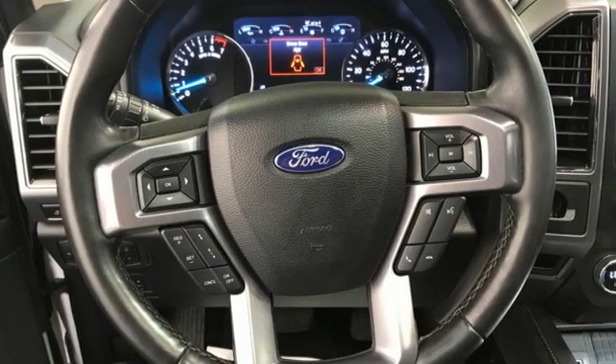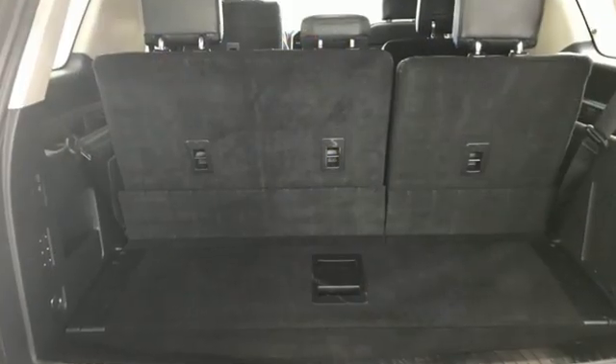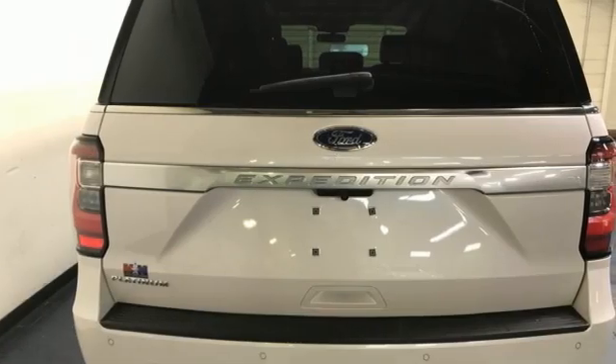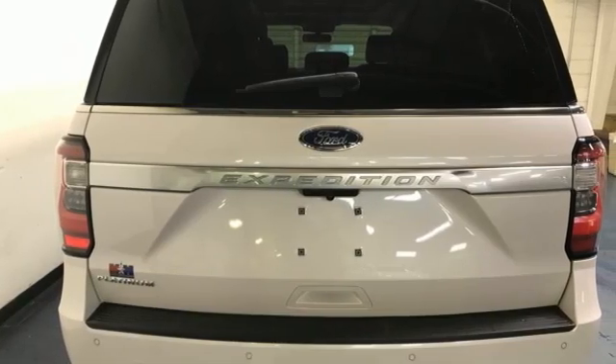EcoBoost engine, heated and ventilated leather bucket seats, integrated navigation system with voice activation, auto dimming rear view mirror.